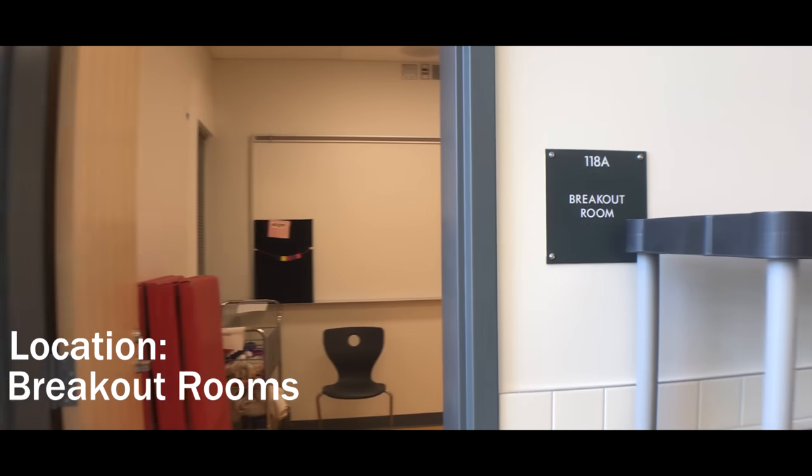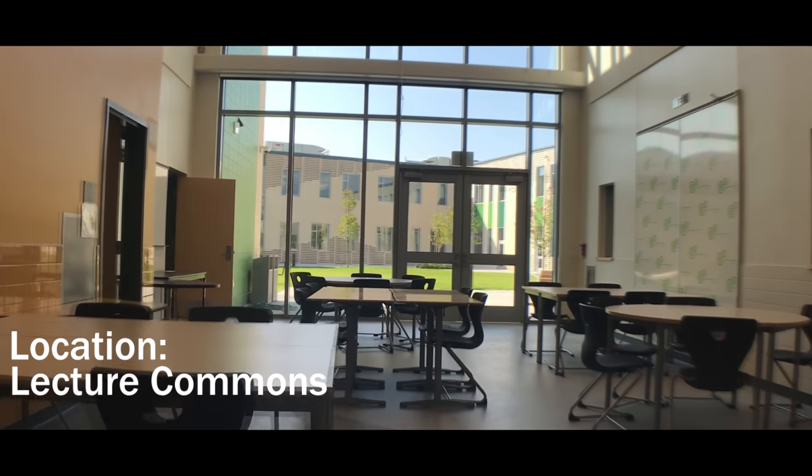Now, one of my favorites — the breakout rooms. These are used as multi-purpose rooms that can be used for meetings, student support, group projects, testing, and more.